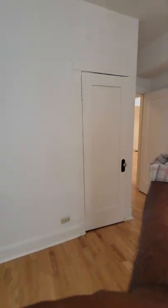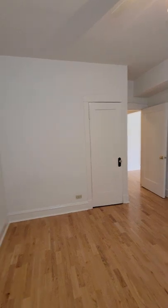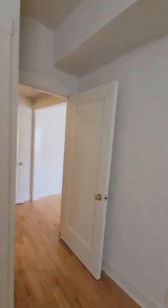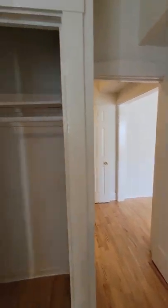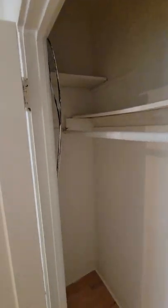Let's take a look at it from a different direction. There's a little closet — actually, it's a spacious closet.